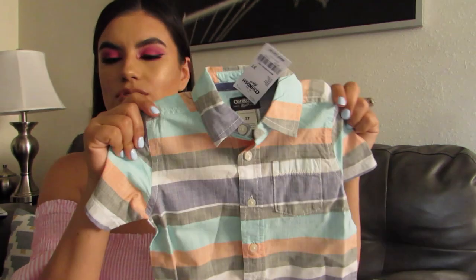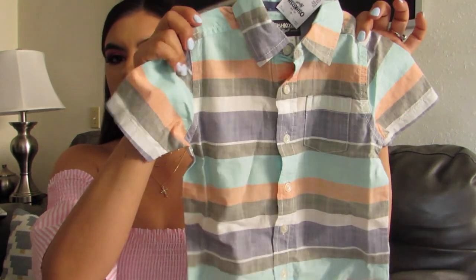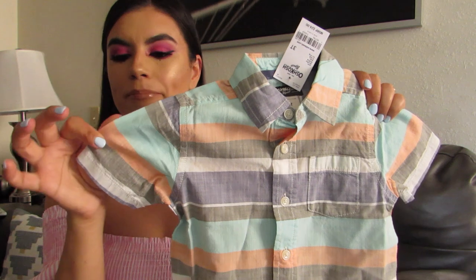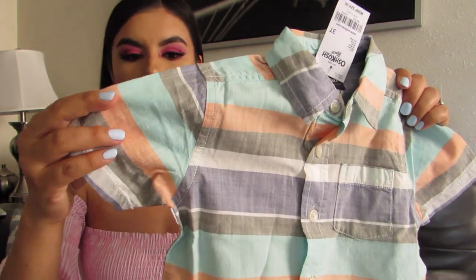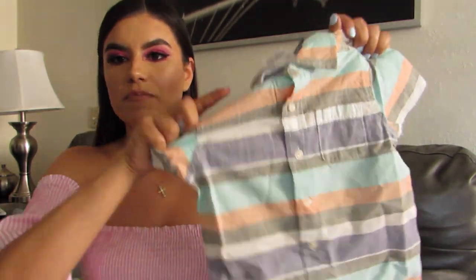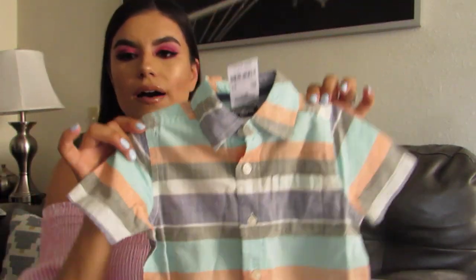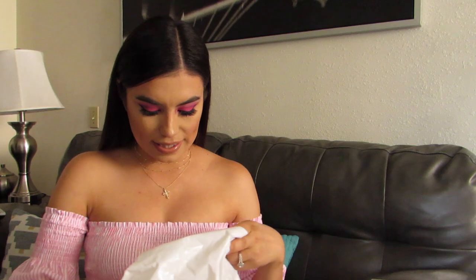And then I think this is from Oshkosh as well. I got him this button-down also for if we're going to dress up or for church. I love the colors — it's like a mint and a really light tangerine, and I believe it's gray and white. So just a little mix of colors, really simple button-down. I just thought it was really cute and I think the colors would suit him very well.